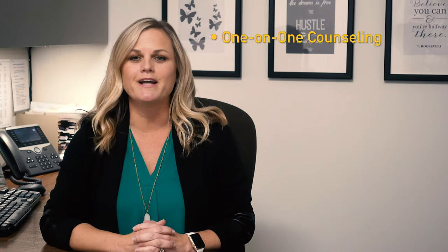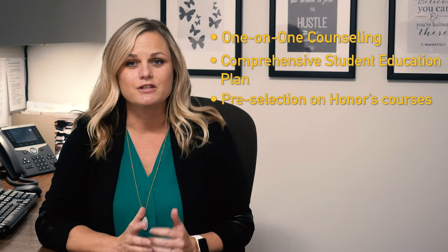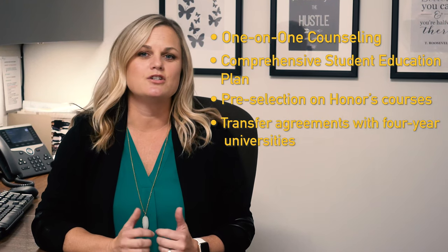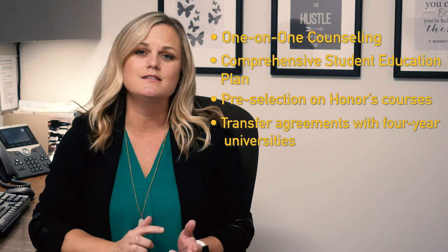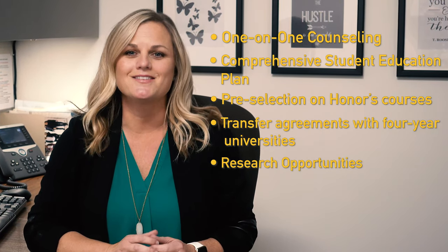By joining the Honors Program at SCC, you will receive benefits such as one-on-one counseling providing you with a comprehensive student educational plan, pre-selection on all of your Honors courses, transfer agreements to schools such as UCLA, UCI, and many other universities in-state and out-of-state, and also research opportunities and scholarships.